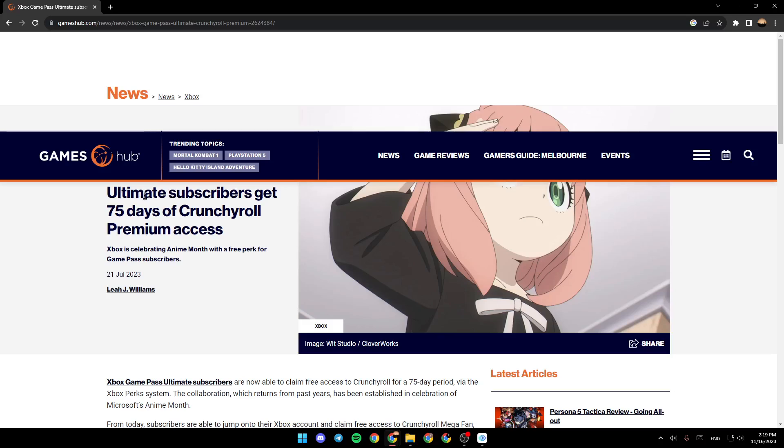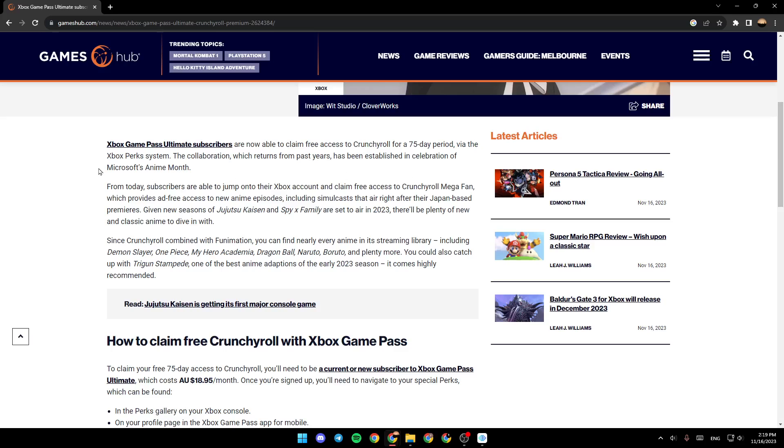The title is: Ultimate Subscribers Get 75 Days of Crunchyroll Premium Access. Xbox is celebrating anime month with a free perk for Game Pass subscribers. Xbox Game Pass Ultimate subscribers are now able to claim free access to Crunchyroll for a 75-day period via the Xbox perk system.